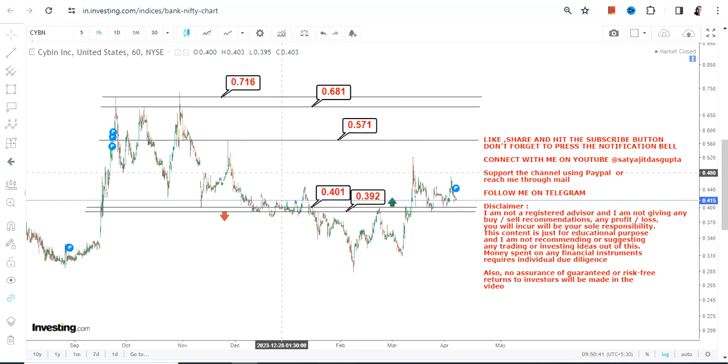It looks quite good as of now and there is potential upside if it continues to trade and sustain above 0.40. If the stock starts falling below 0.39, obviously the downside will start again. So this is the end of the video, thanks for watching.